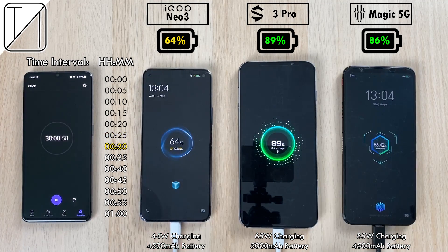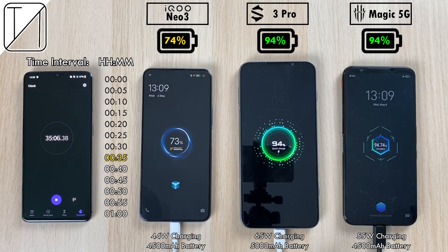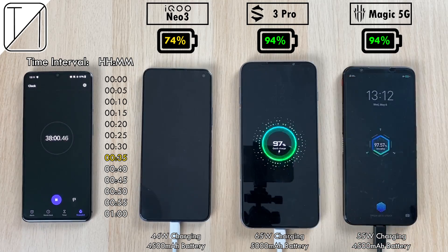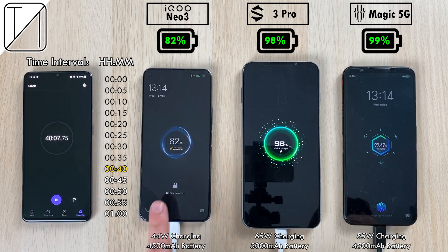Hitting that half hour mark: 64% on the Neo3, still fast charging there; 89% on the 3 Pro; and 86% on the Red Magic 5G, closing the gap and very close to the Black Shark 3 Pro now. At 35 minutes we have 94% apiece on the Black Shark 3 Pro and Red Magic 5G respectively, with the Neo3 20% behind at 74%.